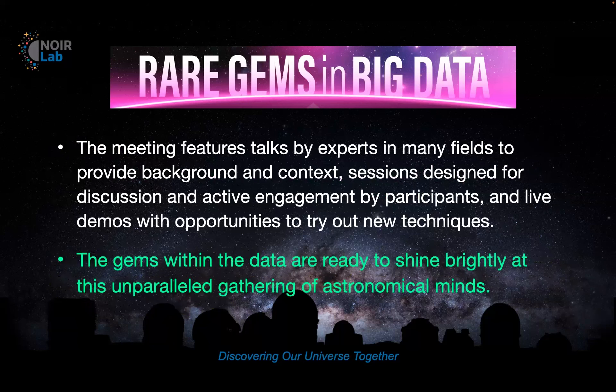As advertised on the webpage, the meeting features talks by all of you — the experts in the field — to provide background and context, sessions designed for discussion and active engagement, and live demos and opportunities to try out new techniques in the breakout rooms. The webpage description ends with a bit of poetry: 'The gems within the data are ready to shine brightly at this unparalleled gathering of astronomical minds.'